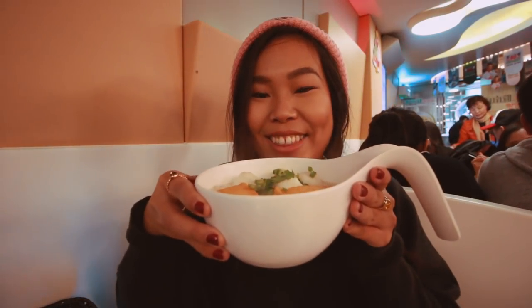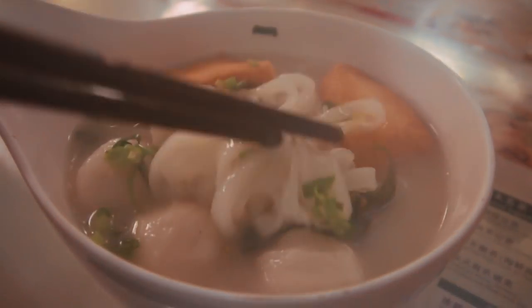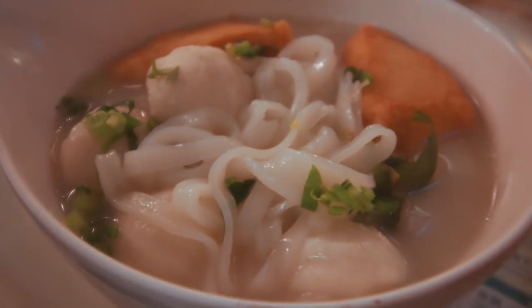First things first, I got one of their famous dishes which I've had before and it's insane. This is the fish ball noodle soup with flat rice noodles. There are two different kinds of fish balls — four of them are the round fish balls, a lot more meaty. And then the triangular one is a lot more like a tofu texture, very, very soft. And look at the bowl — it looks like a big spoon!